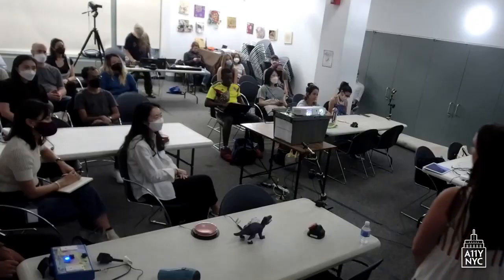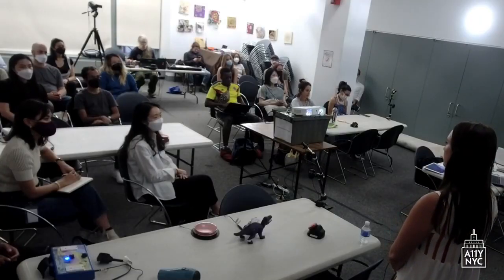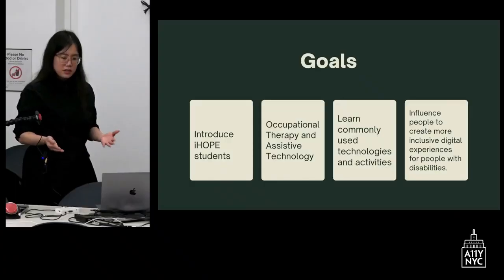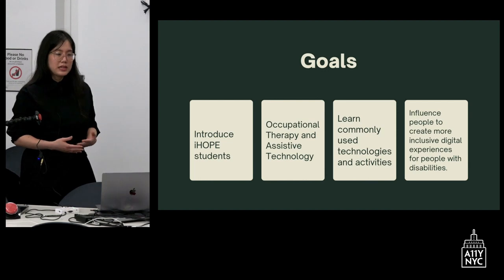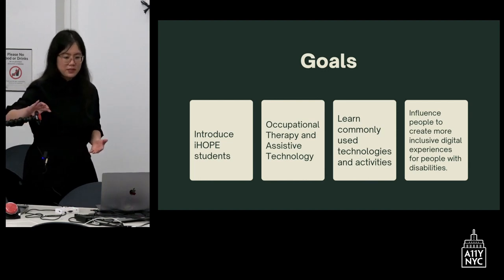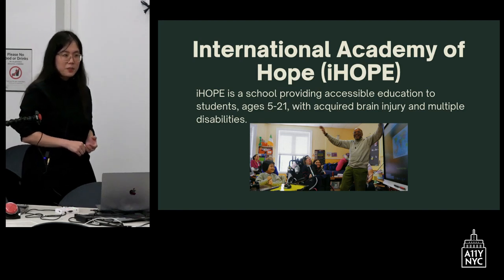We have many goals for you today. We want to introduce you to our students at IHOPE and show you how our students have different disabilities and how we can accommodate that. We want to talk about occupational therapy and assistive technology, show you commonly used technologies that our school uses, and ultimately influence you in creating more inclusive and accessible digital games and activities for people with disabilities. We work at the International Academy of Hope, also known as IHOPE.